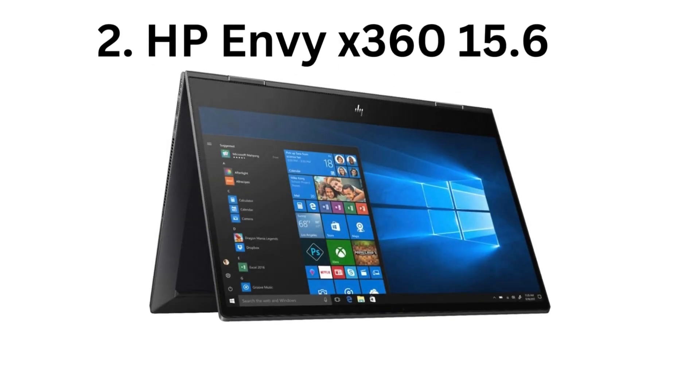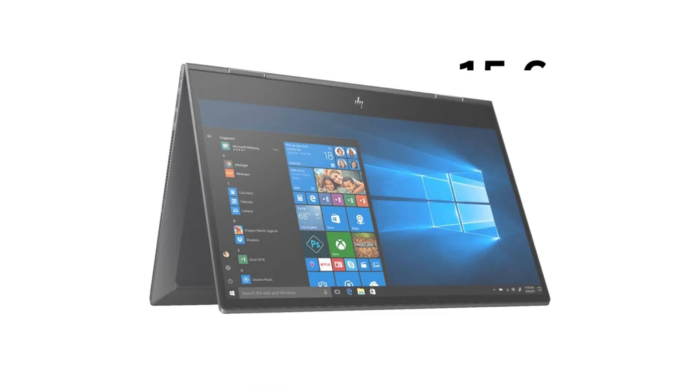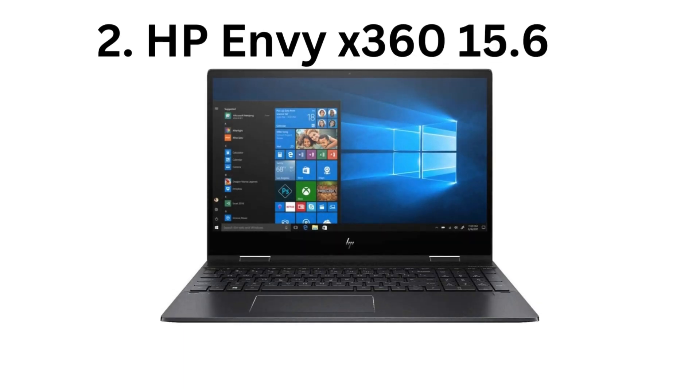Number 2. HP Envy X360 15.6, powerful specs — offers various configurations with Intel or AMD processors, up to 32GB RAM, and decent graphics cards, handling most graphic design software comfortably.